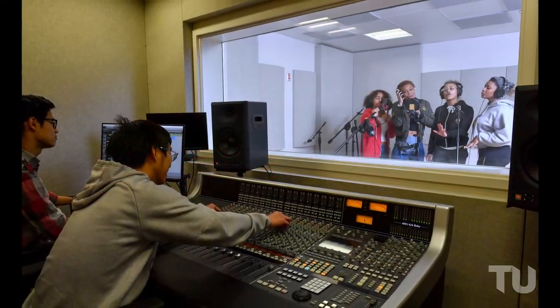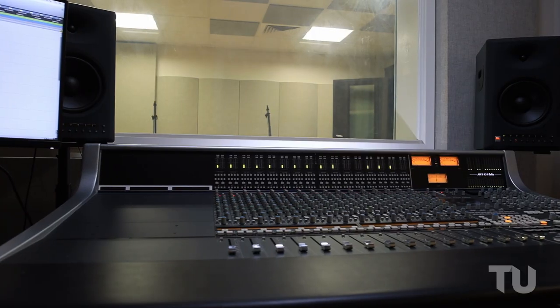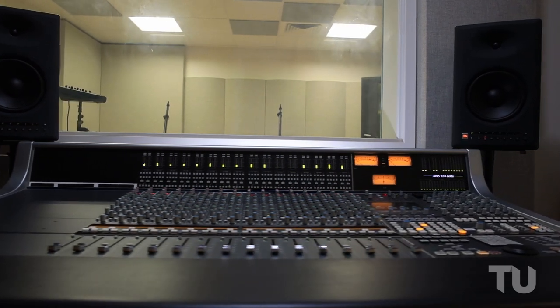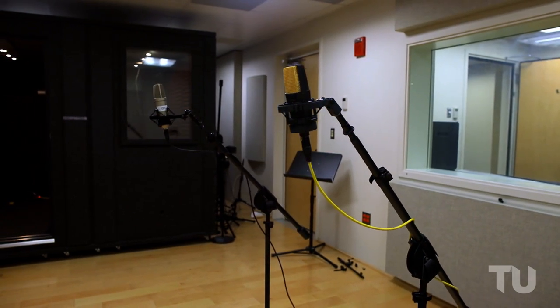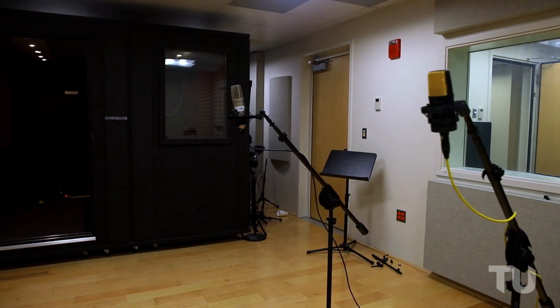Our MC-001 studio is a flexible recording studio that supports any kind of audio recording you will need. An intimate control room uses an SSL analog digital console to help you learn to master the recording arts. A large studio and a sound isolating whisper room allow for dynamic use of the studio space.